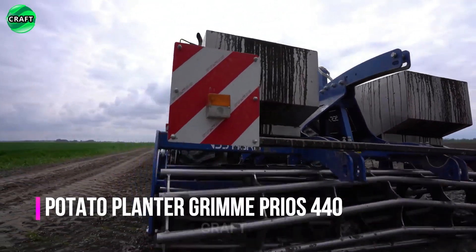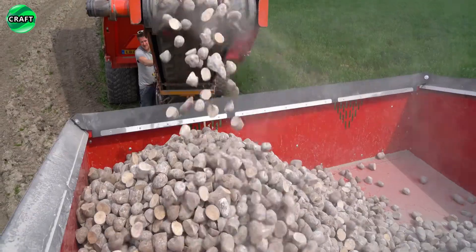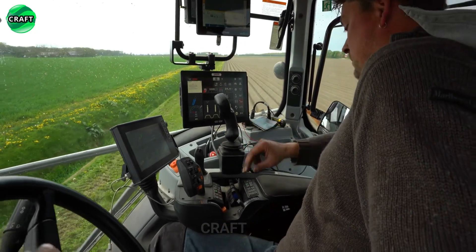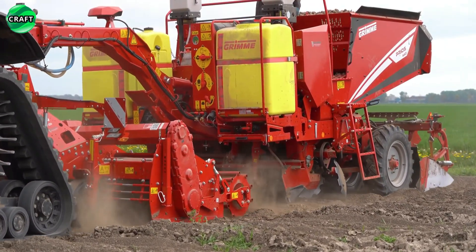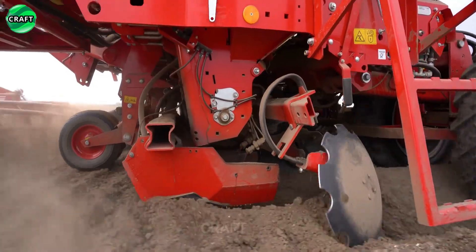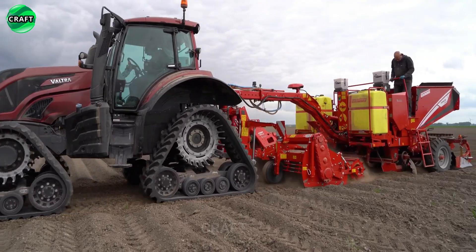The Grimme 440 potato planter has a built-in hopper with a capacity for seeds up to 4 tons and a belt conveyor for even distribution of seeds into the soil. It can plant potatoes in several rows at the same time, which improves productivity and saves time. The planter is also equipped with state-of-the-art control technology via the CCI-1200 ISOBUS terminal and 4G receiver. This terminal controls all functions, uses RTK GPS to automatically turn off rows, VRA, and mapping.